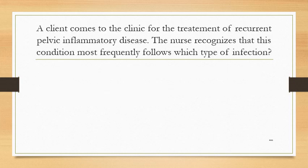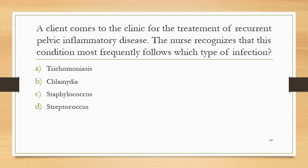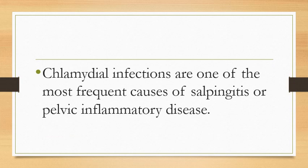A client comes to the clinic for the treatment of recurrent pelvic inflammatory disease. The nurse recognizes that this condition most frequently follows which type of infection? Option A: trichomoniasis. Option B: chlamydia. Option C: staphylococcus. Option D: streptococcus. The answer is chlamydia. Chlamydial infections are one of the most frequent causes of salpingitis or pelvic inflammatory disease.